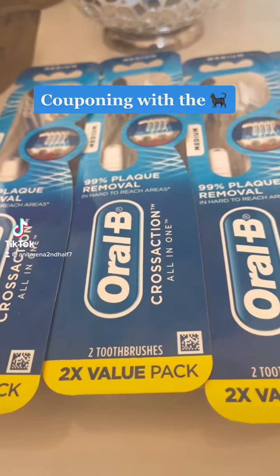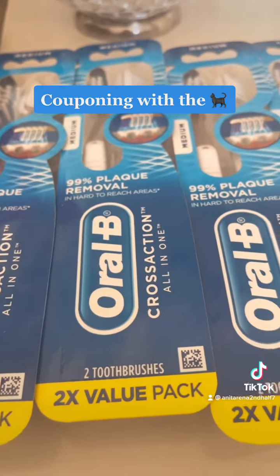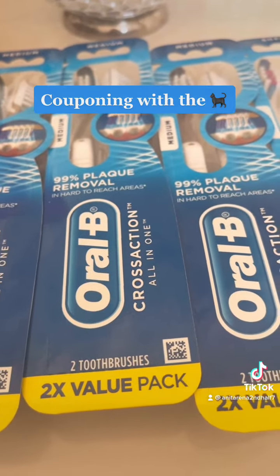A couple of weeks ago, CVS had a sale on these Oral-B cross-section all-in-one value pack — $4.99 for one. When you buy two, you get a $4 ECB with your CVS cash.